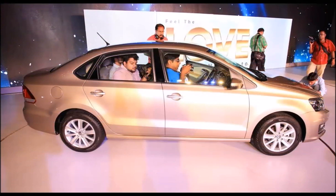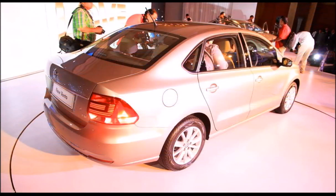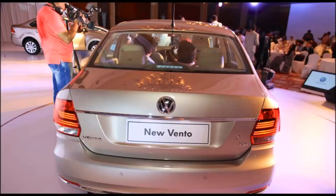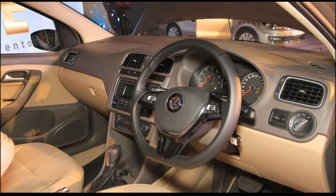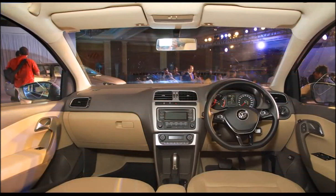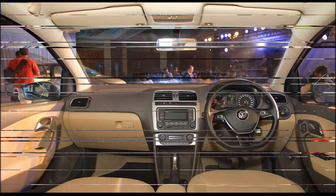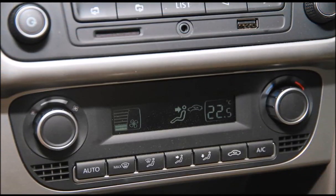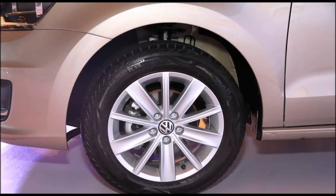In both Volkswagen offerings, the new turbocharged four-cylinder diesel engine produces 110 PS at 4,000 rpm and 250 Nm of torque at 1,500 rpm. It can be had with a 5-speed manual transmission or a 7-speed DSG dual-clutch automatic transmission.